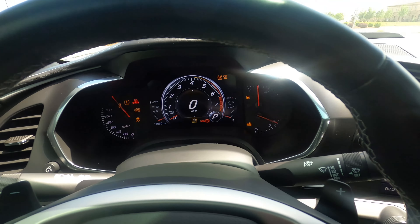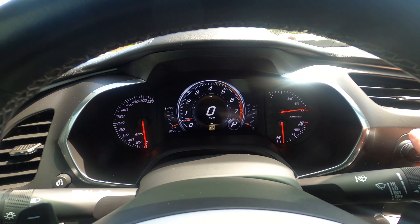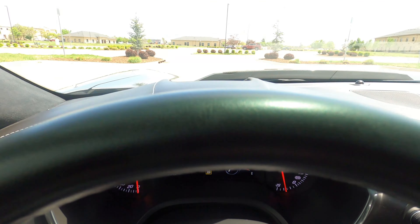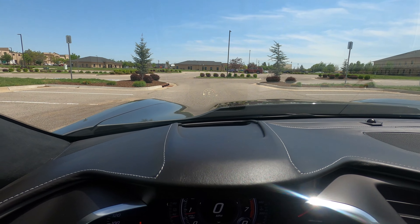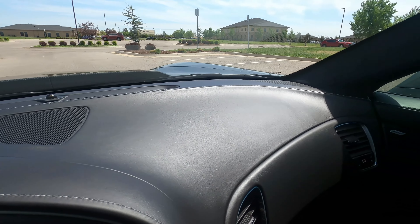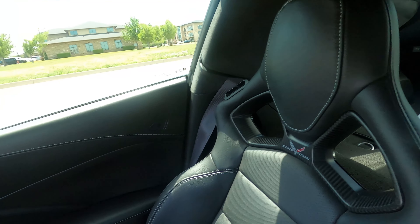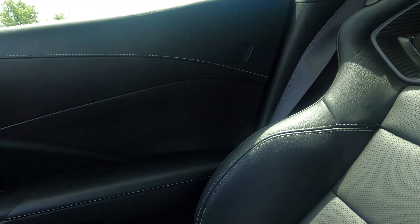Driver's side door does not have any flaws. Carbon fiber side skirt looks great. No marks on the driver's side mirror at all. Exposed carbon roof looks great, no issues there. Driver's side rear quarter panel does not have any issues.